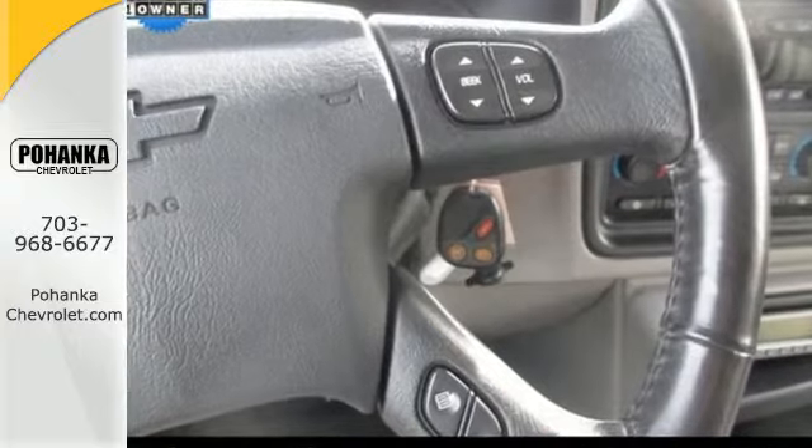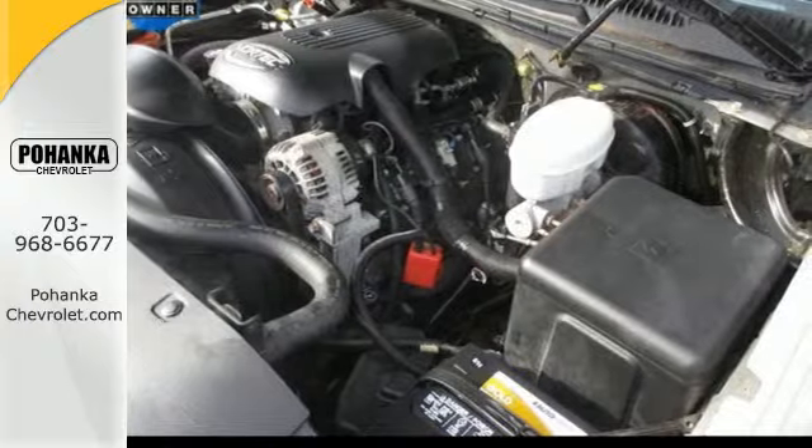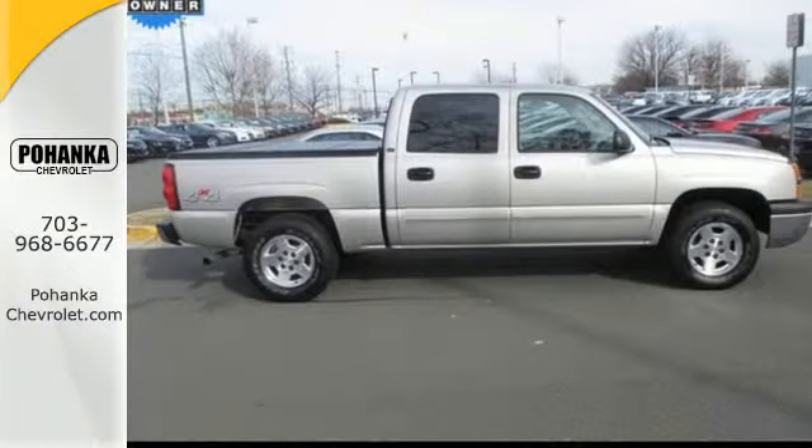Chevy's proven full size pickup combines confident handling, responsive performance and ready for work or play capability. Take it for a test drive today.